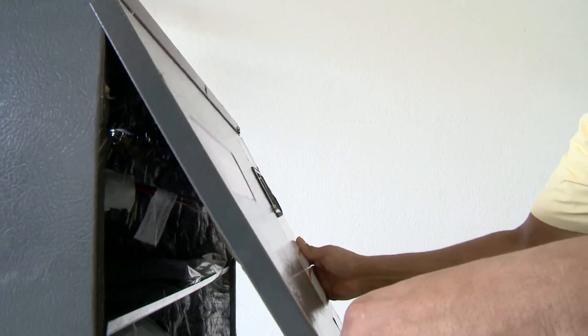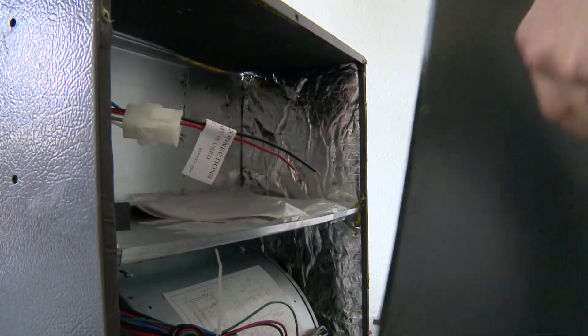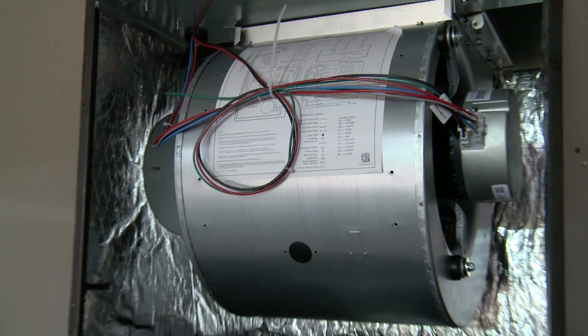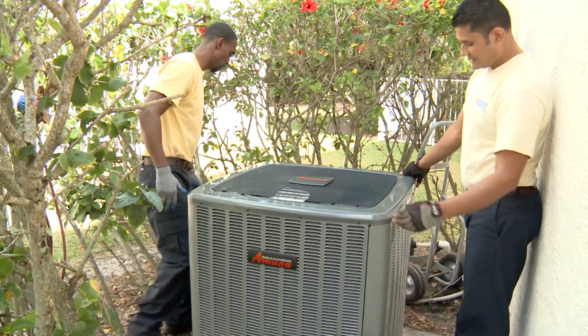When did Amana start making heating and cooling units? Amana's been around for generations, and that's a big advantage because that's one of the reasons why Amana units have some of the best warranties in the industry. And where are they made? They are made here in the United States — everything is assembled in one of four plants here in the States. We do everything we can to keep production right here.